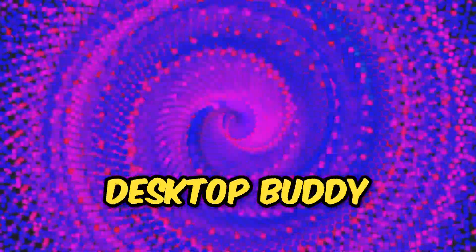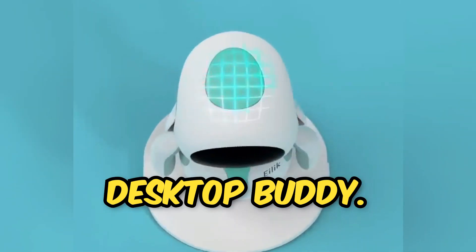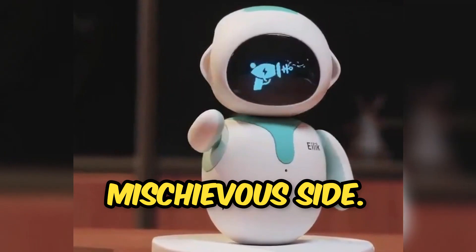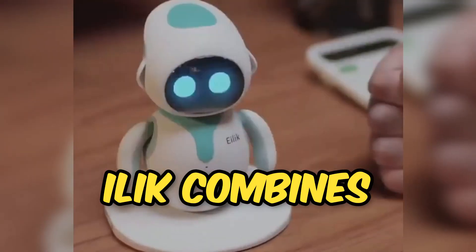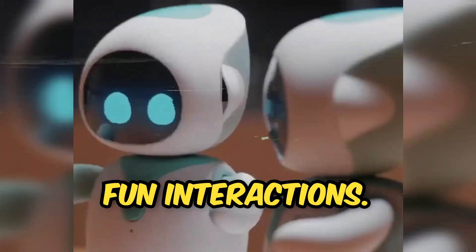Ilec — a robotic desktop buddy. Ilec is your playful desktop buddy. He loves to be petted, but be careful — he has a mischievous side. Ilec combines entertainment with education, teaching you about robotics and AI through fun interactions.